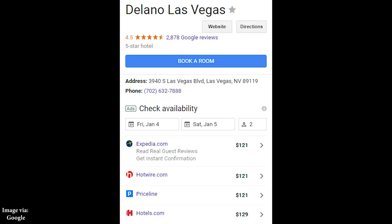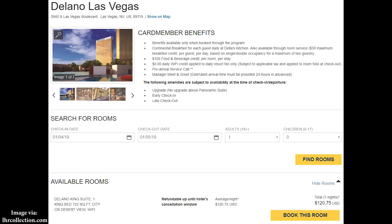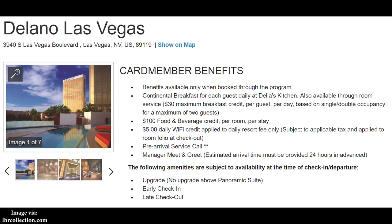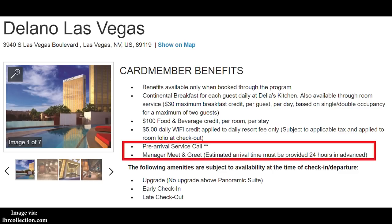Delano is one that a lot of people who previously used the Amex FHR program really liked, because pricing was typically very cheap. Pricing looks pretty consistent for the Friday date. You get continental breakfast for two up to $30 in value per guest, plus a $100 beverage credit. I did skip a few benefits like Wi-Fi, which I don't think are really worth mentioning.